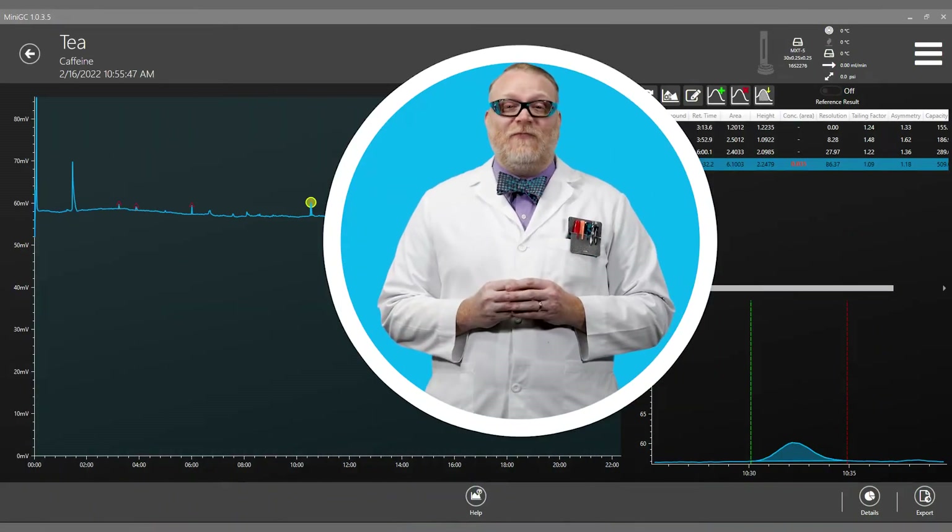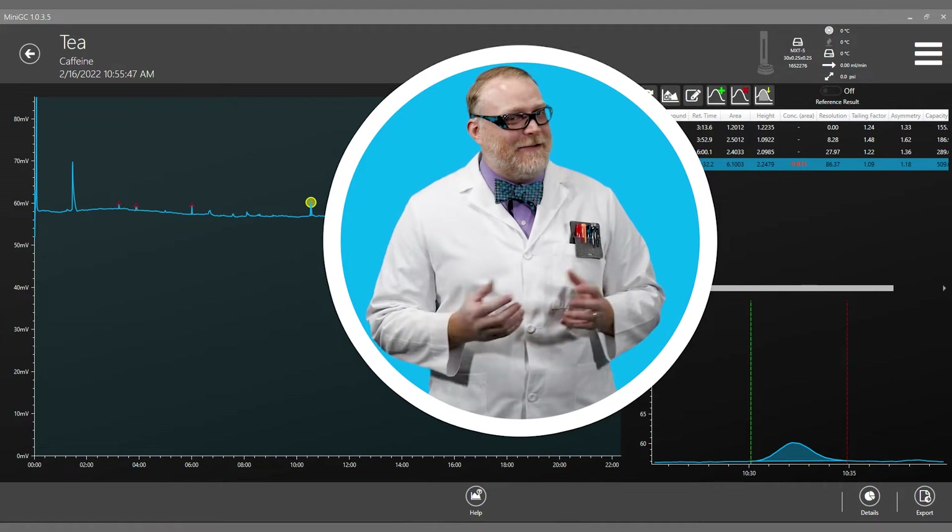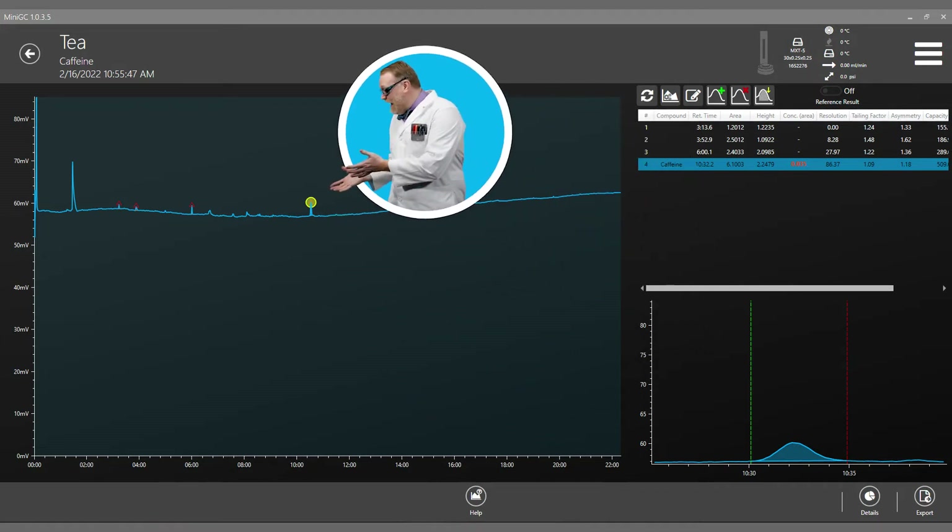Here we have a Brit's favorite beverage — still talking about tea. Again we see the same caffeine peak, but it's much smaller, giving us a total value of 19 milligrams per bottle.